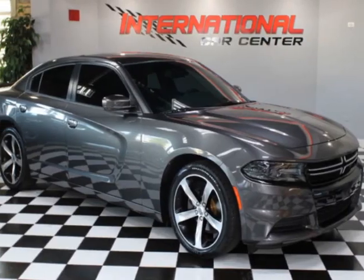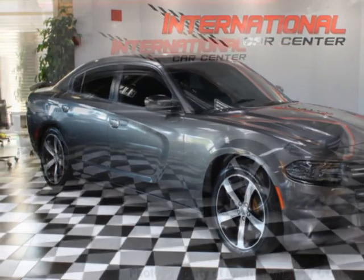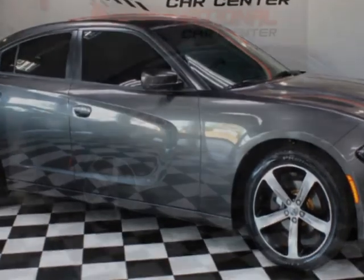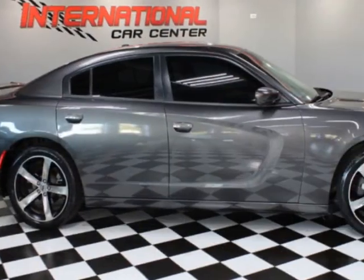Look at this 2017 Dodge Charger SXT RWD. This vehicle has just under 102,000 miles. For your protection, a warranty is available for this vehicle.